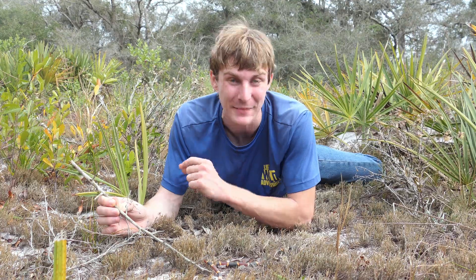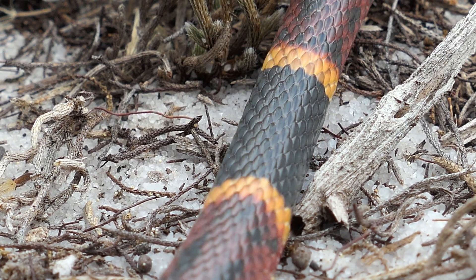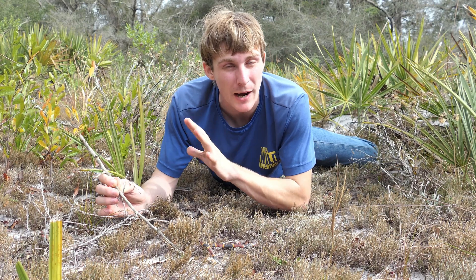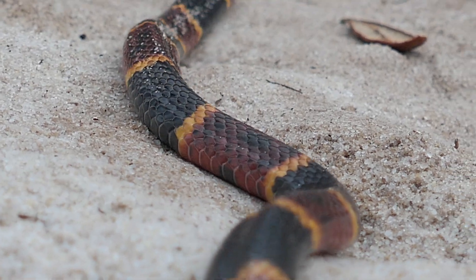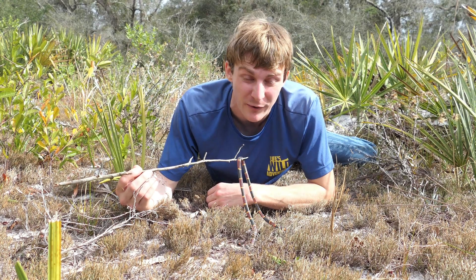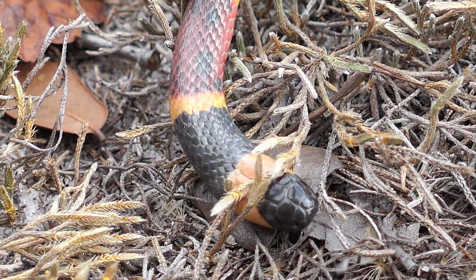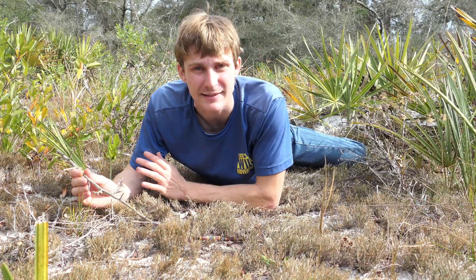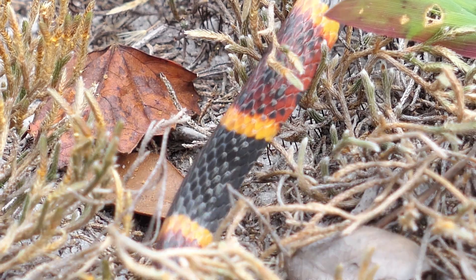This is one of the most venomous snakes in North America, with really potent neurotoxic venom. They're one of my favorite looking snakes and a very special animal out here on these scrublands. They spend a lot of their time underground — a very fossorial species — and what they're mostly hunting for underground is other snakes: small king snakes, crown snakes, little Florida brown snakes. They are a reptile specialist.